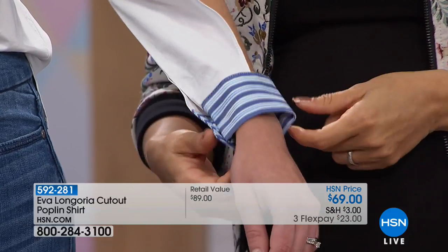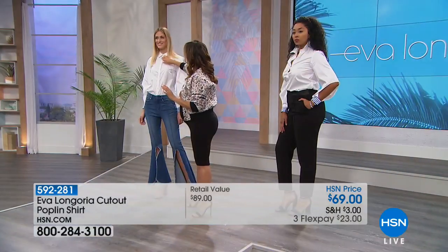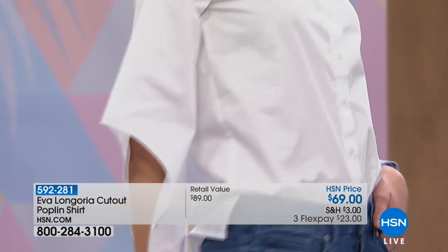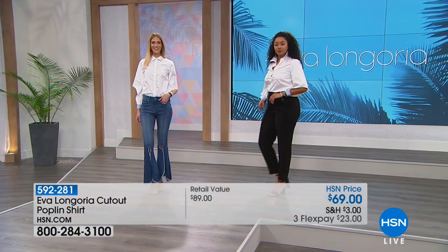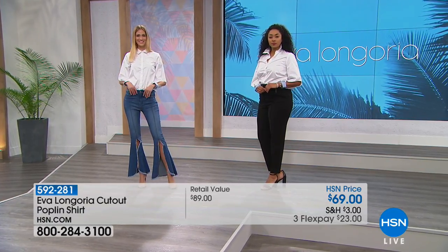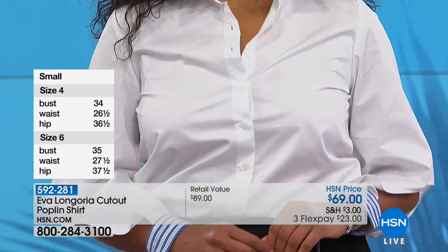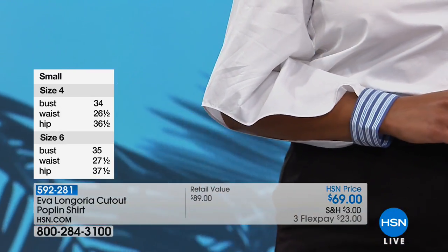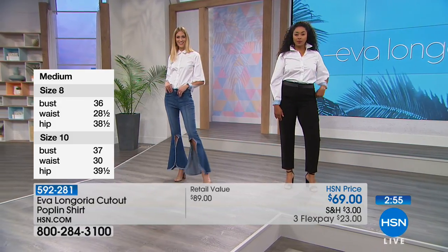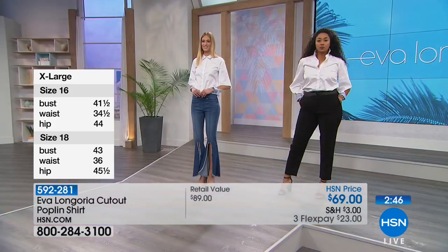Everybody needs that white poplin in their wardrobe — but whereas a white poplin could be boring, buttoned up, and stiff, this one is really fun, relaxed, and feminine. Sizes extra small through 3X, machine washable, hang dry, 100% cotton — so it feels really good and it breathes. It's getting harder and harder to find anything 100% cotton. This is classic and timeless. This is the piece you have in your closet for as long as you can fit into it — five, ten, fifteen years.